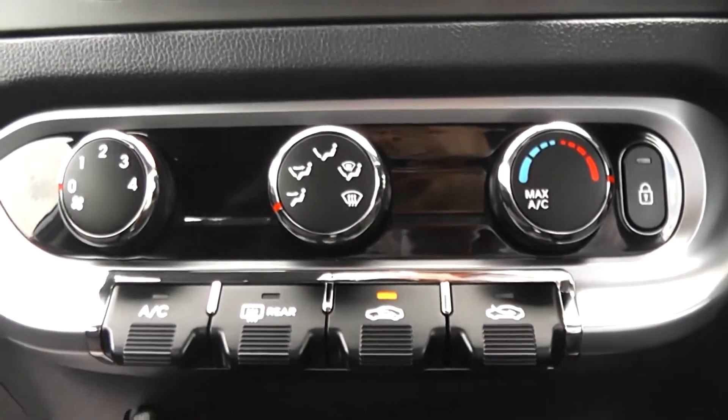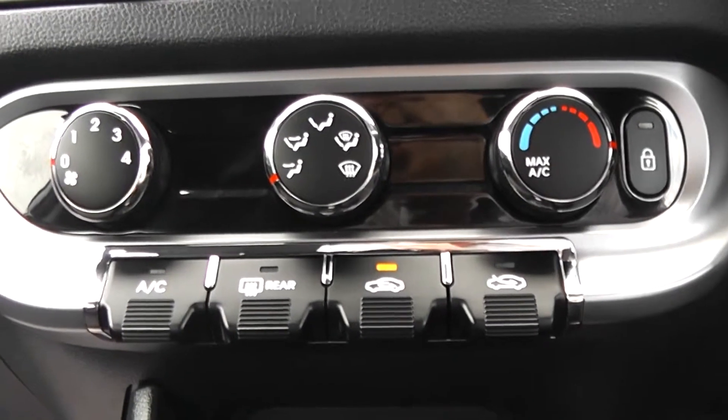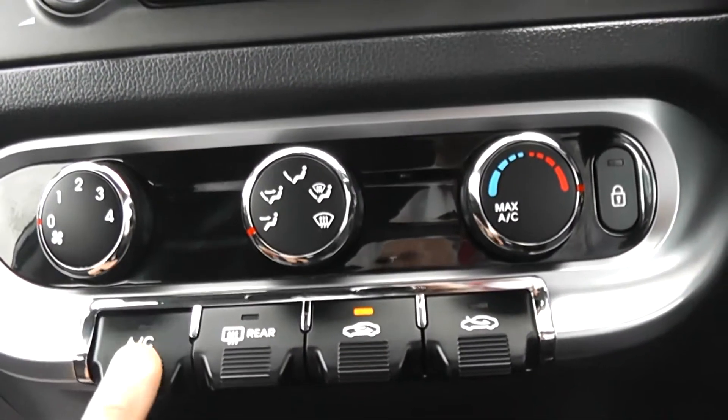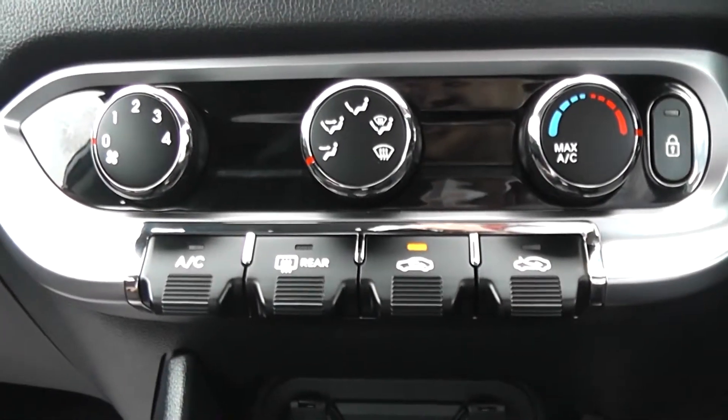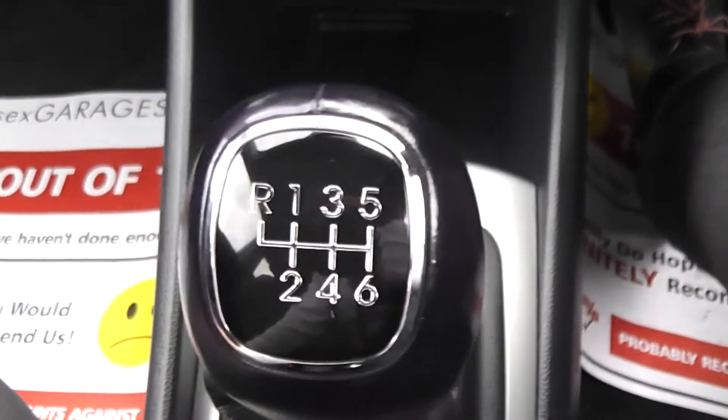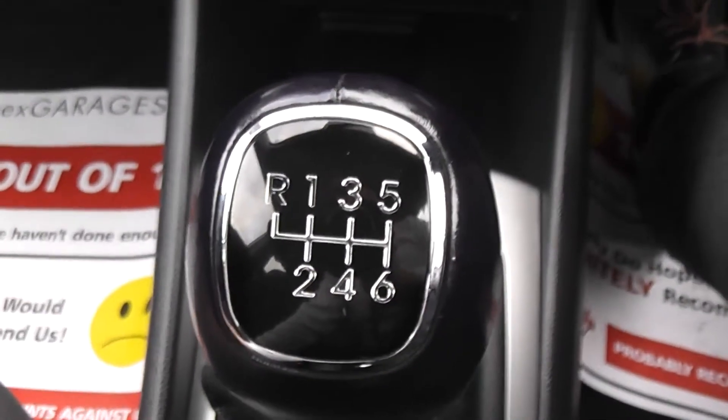Just above the sockets we have temperature controls and built-in air conditioning, with a central locking button on the right-hand side and the aircon activation in the centre. Down the centre console there is a storage area for phones when plugged into the auxiliary or USB. We also have a six-speed manual gearbox with chrome trim on the outside, and two cupholders in the centre console as well as underneath the armrest.